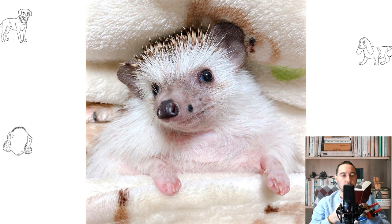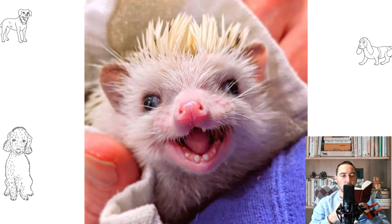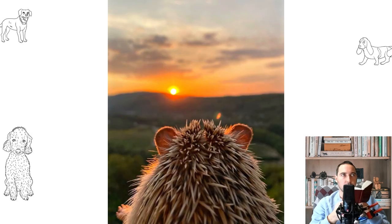Most countries allow African pygmy hedgehogs to be kept, but some U.S. states and Canadian municipalities require a license to breed legally. These restrictions could have come into force due to the ability of some species of hedgehogs to carry the FMD virus, a highly contagious disease of cloven-hoofed animals. In most European countries, there are no such restrictions.